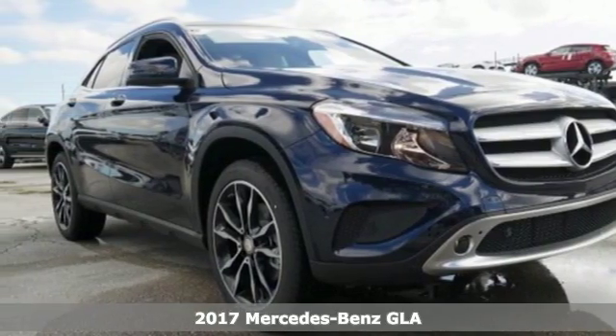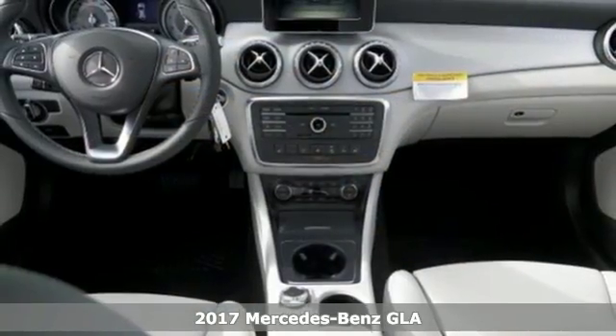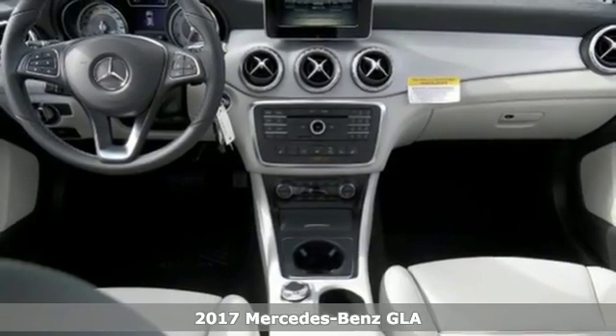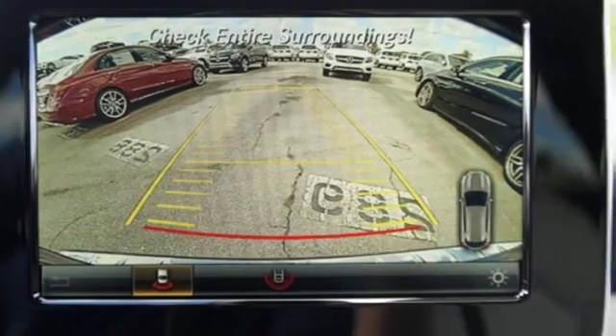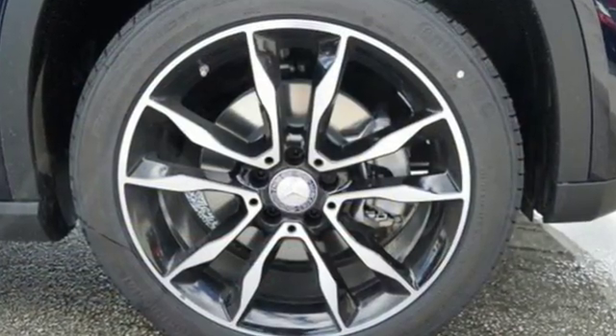It's a 2017 Mercedes-Benz GLA. Wherever you decide to drive this strapping compact SUV, the tight body and aerodynamics work hard to promote efficiency and road holding ability. Safety is assured with attention assist.